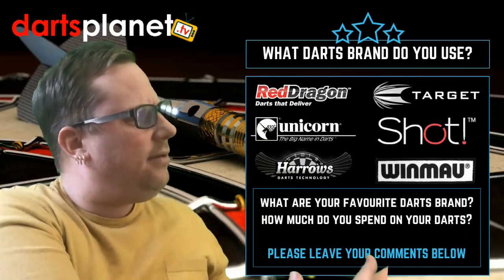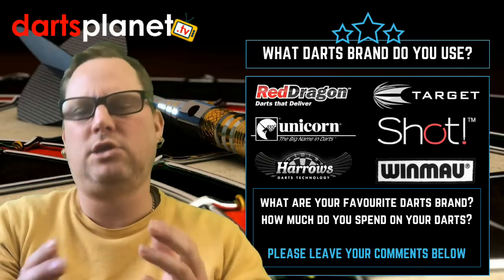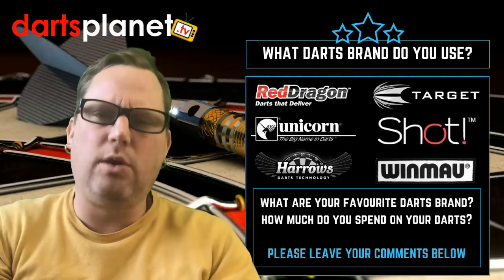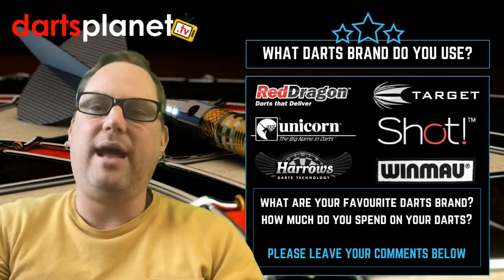I have listed some here — as you can see I've only listed six brands because there's so many I couldn't fit them all on. I've listed Red Dragon, Targa, Unicorn, Shot, Harrows, and Windmore. There are so many more out there — if they're not up there I do apologize, it's not because I don't like your brand, it's because there wasn't room.